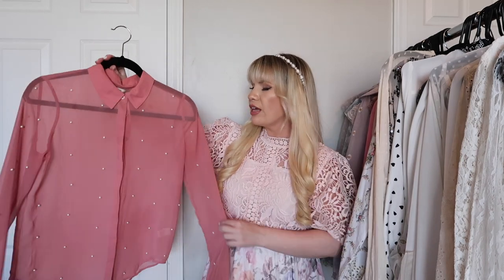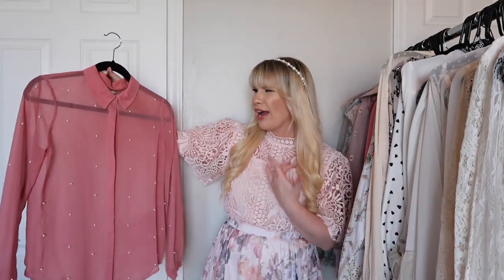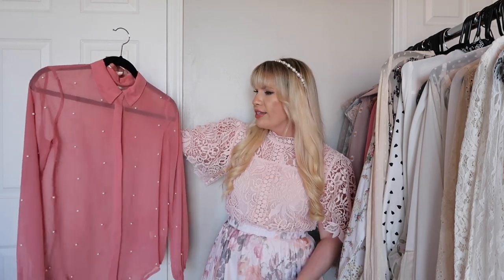This is from Lauren Conrad and I love the pearl embellishments — they are so so pretty. I really love the color as well. I haven't worn this one in a while so I feel like I need to try it on.